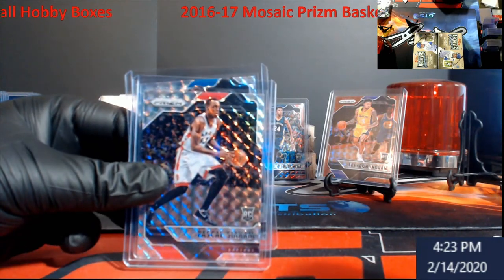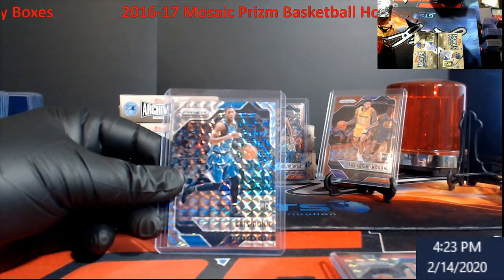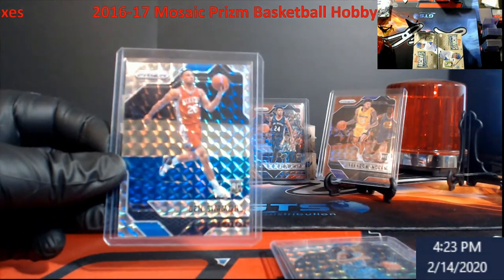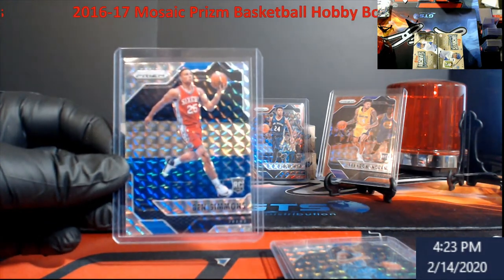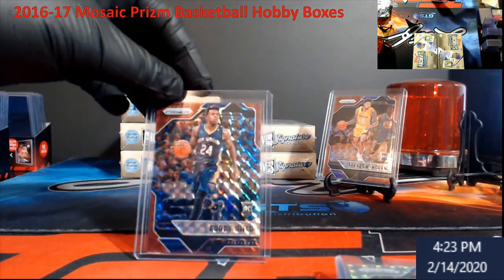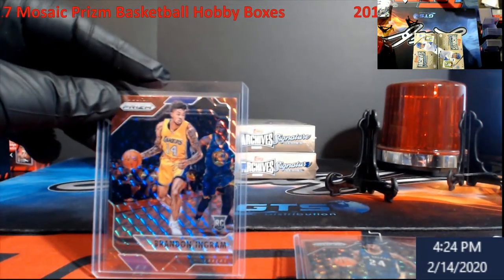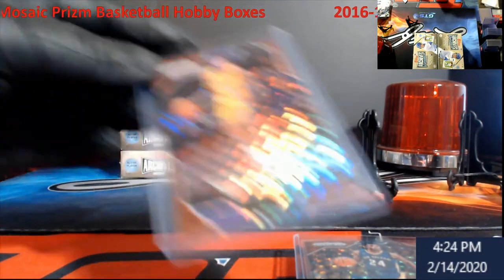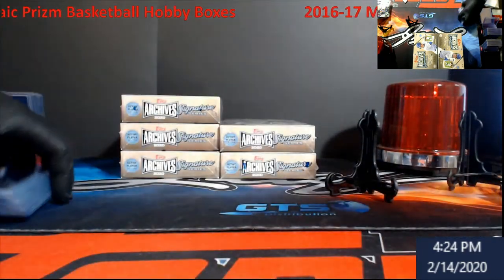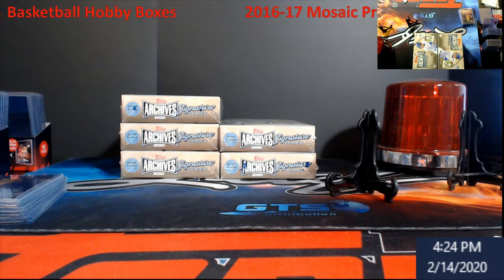So we got a regular Brandon Ingram rookie, Pascal Siakam rookie for Mosaic, Saric rookie, Chris Dunn rookie, the one I was looking for — Ben Simmons. Like I said, it's not entirely expensive. A red Buddy Hield and a really nice red Brandon Ingram, who's really come around now finally. Alright guys, thank you as always for watching the video. We'll be back later live to open those up for Vinny.